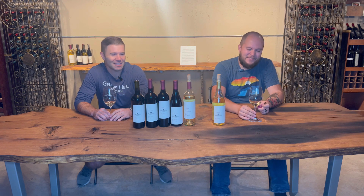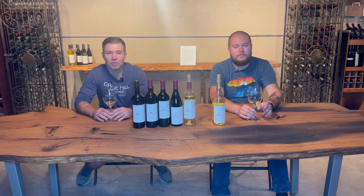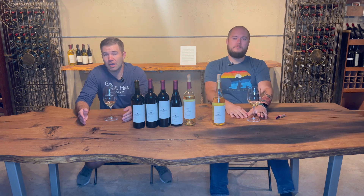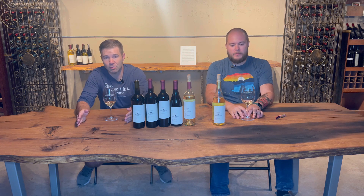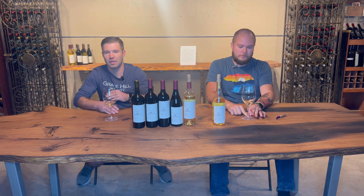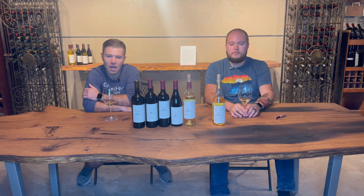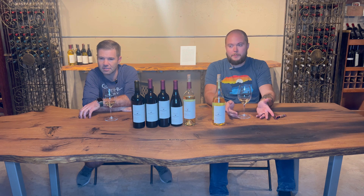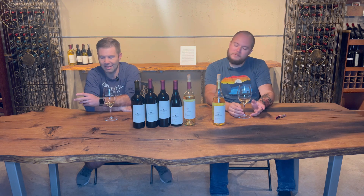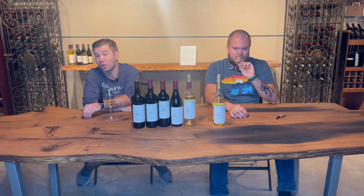The second wine in the fall 2024 allotment is our 2023 Chardonnel. Chardonnel is a grape that we grow here as well. If you're looking out from the tasting room through our glass garage door at that pretty view of the vineyard, you're looking directly at the Chardonnels. We can't really grow Chardonnay here in Kansas, but we can grow Chardonnel.